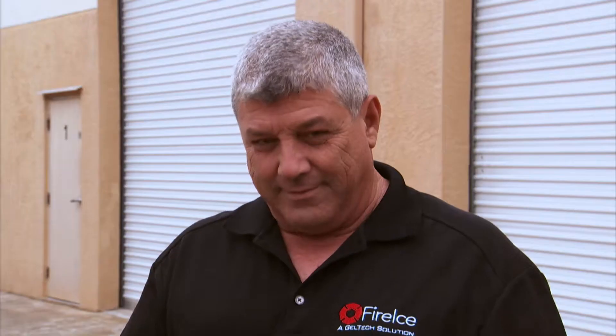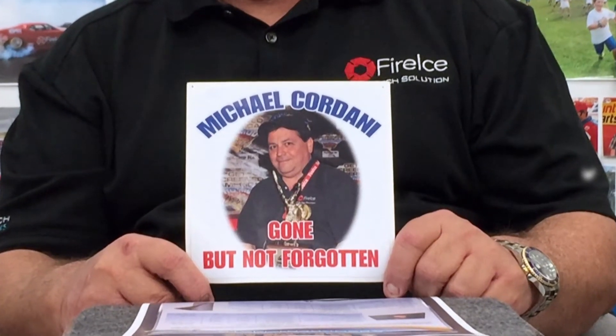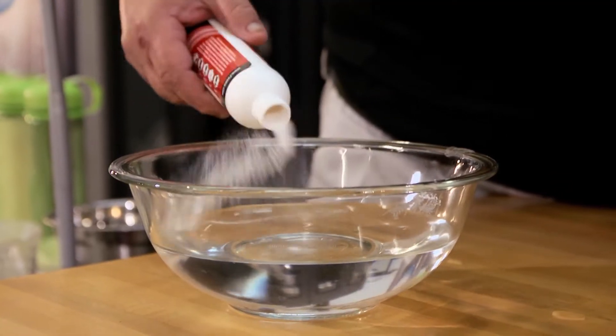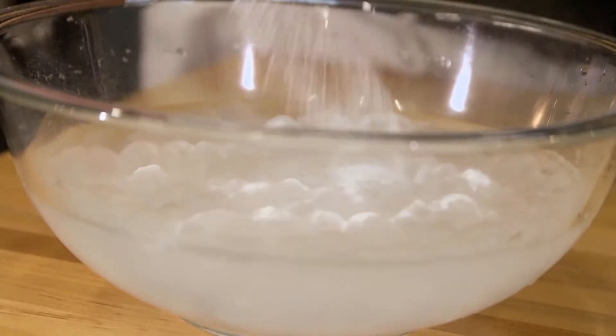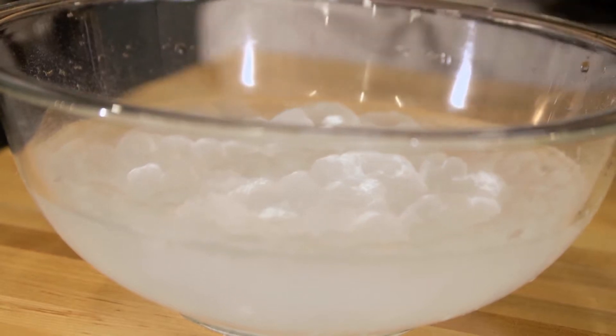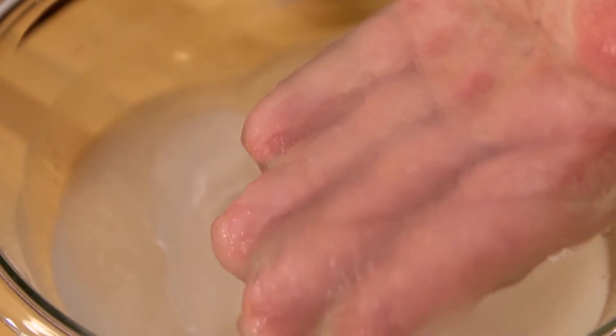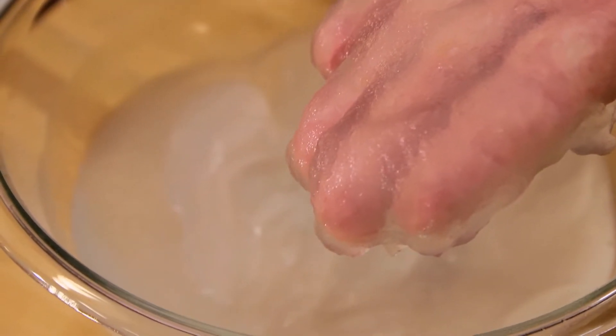It's called Fire Ice. Peter Cordani is the co-founder of Gel Tech Solutions, and he started the company along with his late brother, Michael Cordani. What is Fire Ice? It's a baby powder, and when it's introduced to water, it turns into this gel. It's like millions and millions of little sponges. If you fill up one fire truck with Fire Ice, you'd need eight of them filled with water to even think of competing with us.